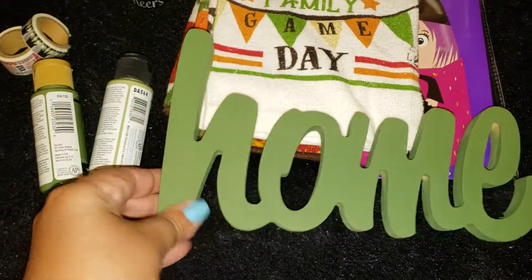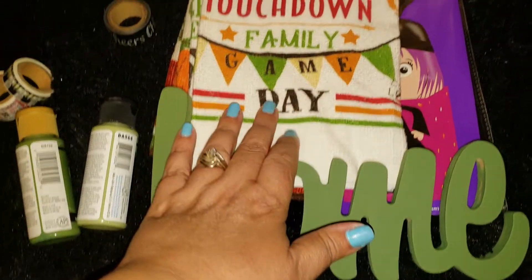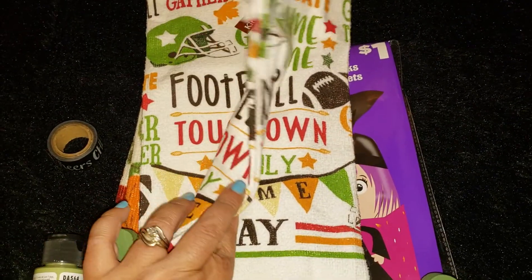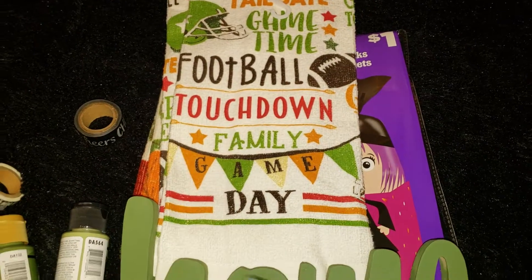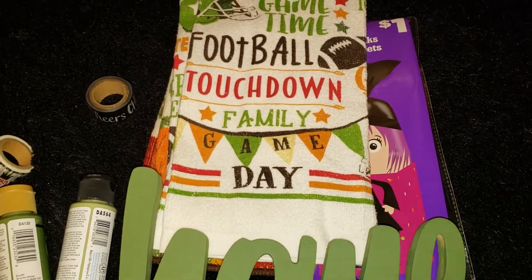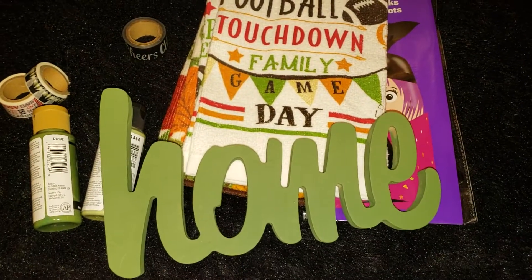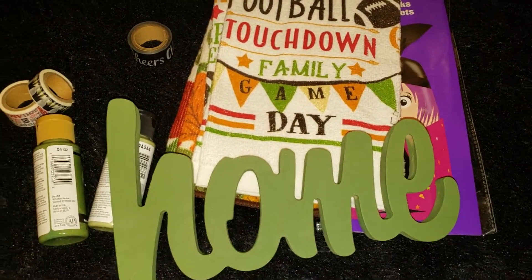This color matches my home all year round, so that's why I was like yes, these towels are going to be perfect. I know they brought them out for fall, but it's just the colors I have anyway. I'm really happy with how the home sign turned out.